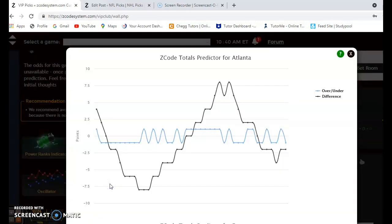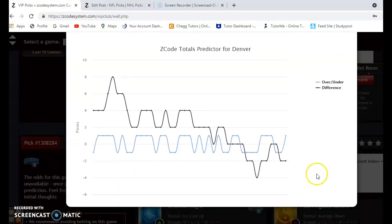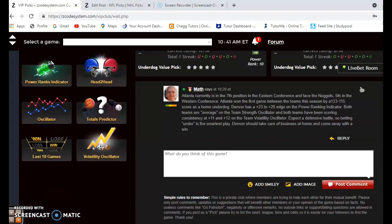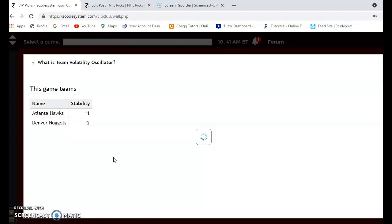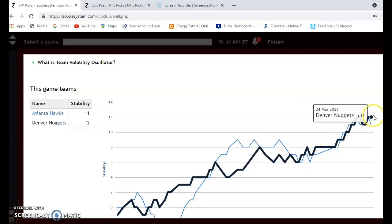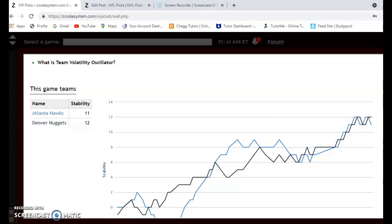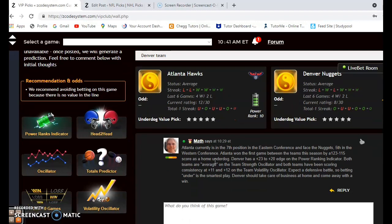Considering the over/under, Atlanta is slightly under the line at minus two and Denver is also under the line, so I would expect a lower scoring game and bet the under. As for stability, both teams are very stable at plus 11 and plus 12, meaning they are consistently playing according to their favorite/underdog status. I would expect Denver to be the home favorite and I pick them to come away with the win.